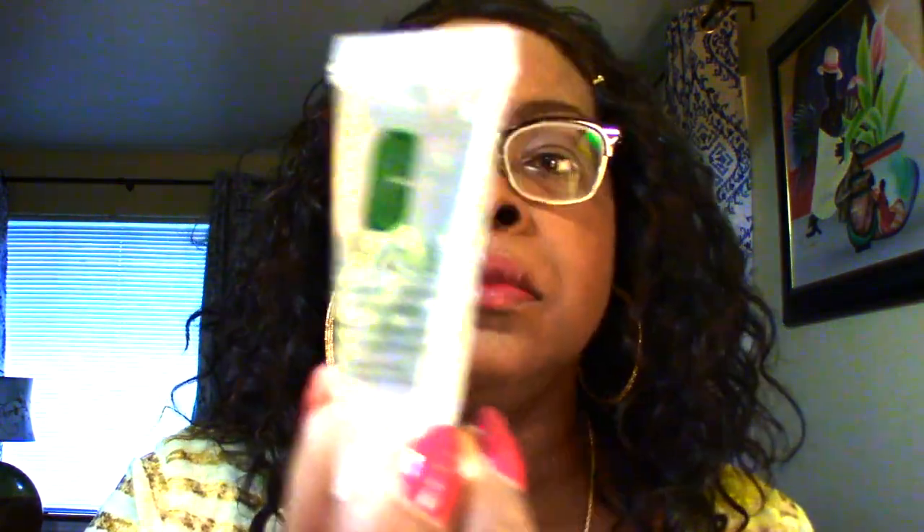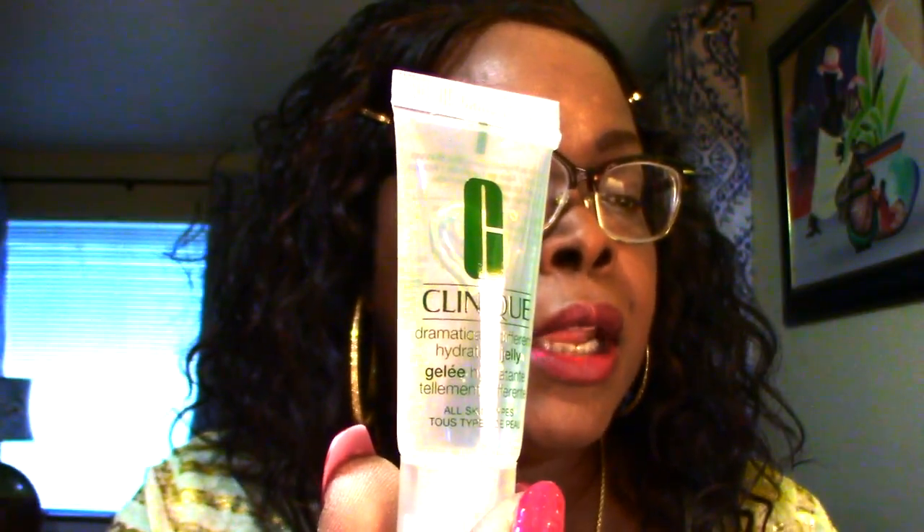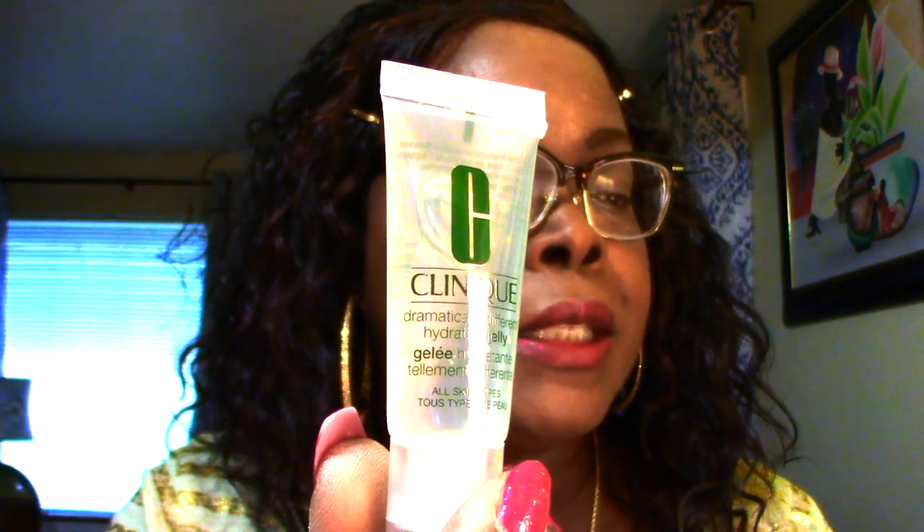Next is Clinique, and this looks like their Weightless Oil-Free Water Jelly that cares for skin's moisture barrier and protects it from pollutants. It's in a clear form, oil-free — looks like it's going to be really nice since I have oily skin and I don't need to add to it.